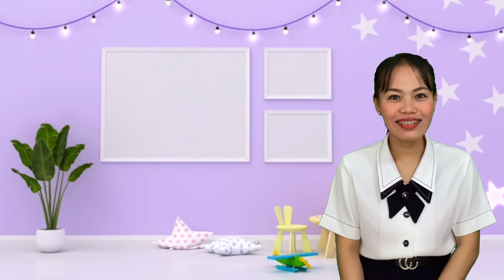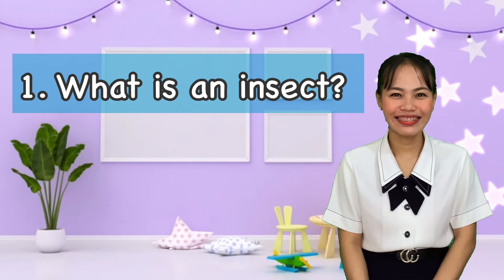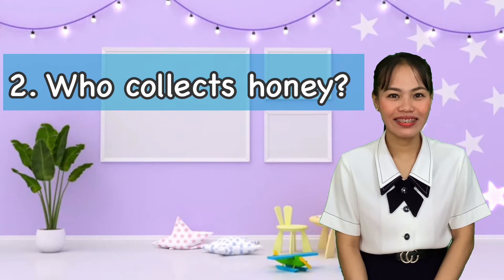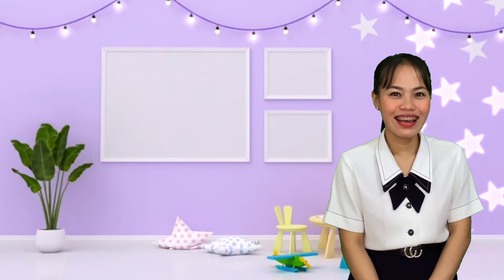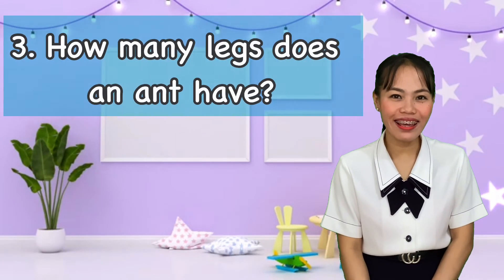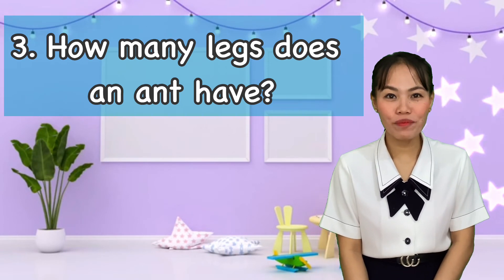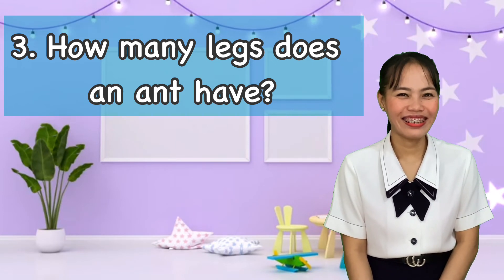Kids, before we end our lesson for today, I have some questions for you. Are you ready? Okay. First question: what is an insect? Number two: who collects honey? Number three: how many legs does an ant have? Good job.